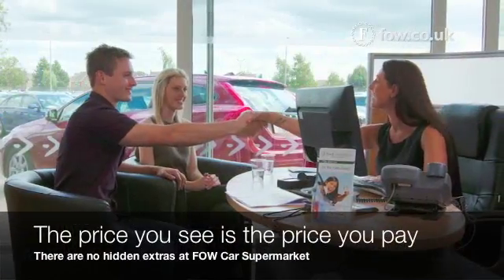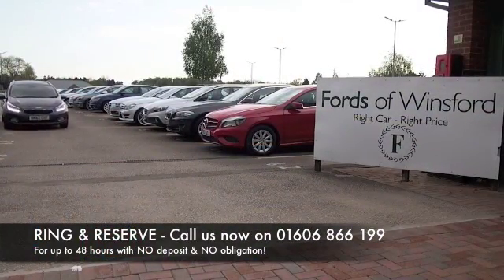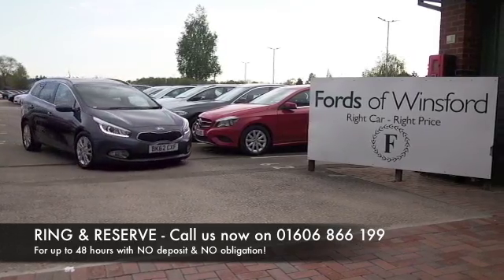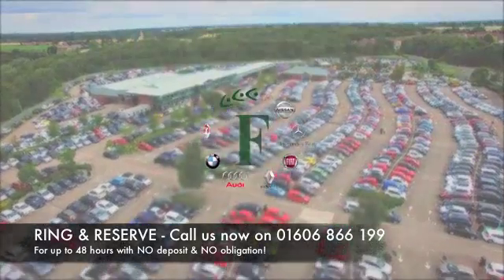If you'd like to find out a little bit more, give Jackie and the team a call in our call centre. You can reserve the car for up to 48 hours with no deposit and no obligation. Bring your licence with you, have a test drive and discover this great car for yourself at Fords of Winsford.